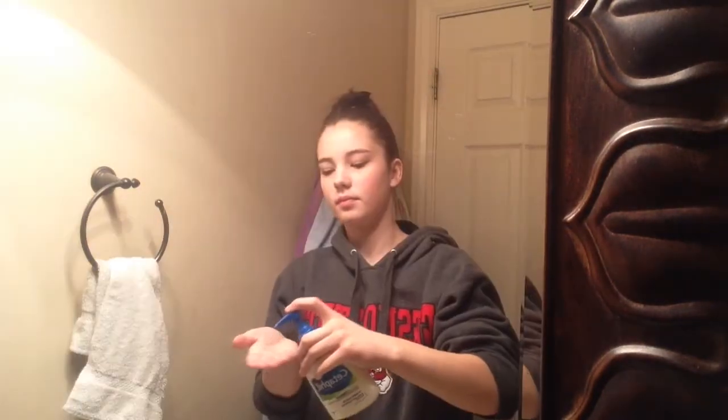Now it's time to get ready. I'm taking my Cetaphil cleanser and rubbing that on my face, and then I just take a washcloth to wipe it off. I do brush my teeth, I just didn't want to put it in this video. Anyway, as you can tell I'm just washing my face.